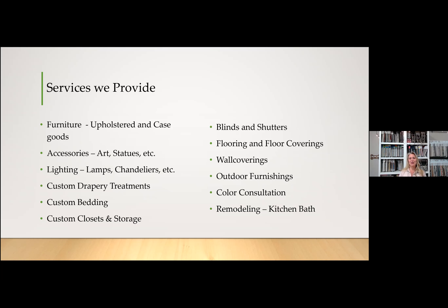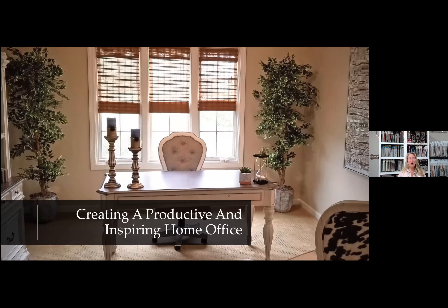Now let's get to the good stuff — why you all joined us. We want to talk about creating a productive and inspiring home office. Social distancing and work from home is really going to be a part of our lives for at least the next 30 days, and the world has changed quite a bit. More and more people are working from home, or even if they're retired, they like a home office to communicate with friends and work on projects. It's important that we create a space that's really inspiring to us, otherwise we could be unmotivated and not as productive as we normally could be.